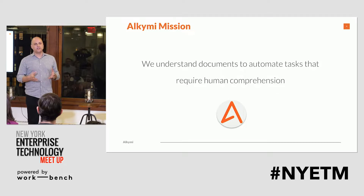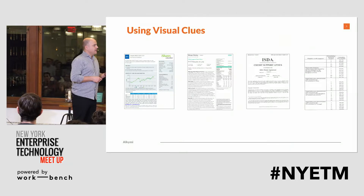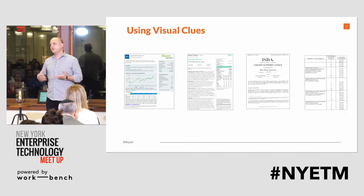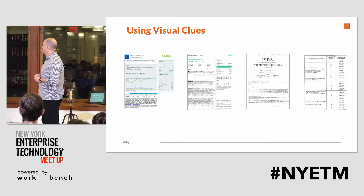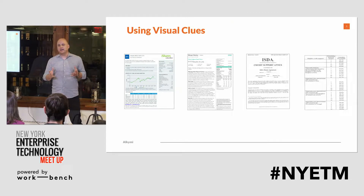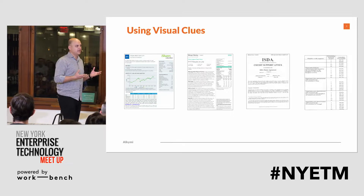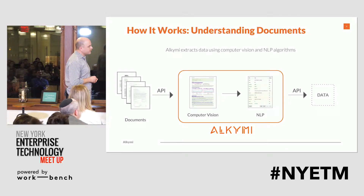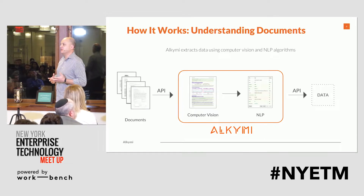We are working on ways to automate those tasks on documents that require human comprehension. If you think of human comprehension on documents, there are lots of visual cues that are formatted. Before we even read anything, we use our comprehension to look at key information. Lots of tabular information is helpful when you look at numbers, but that's traditionally very difficult for computers to automate. So there are lots of clues in these documents that are visual, and the platform we've built uses both computer vision and NLP to simplify that process.